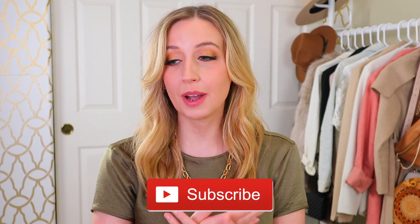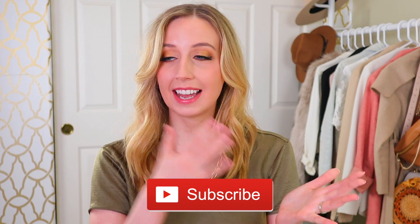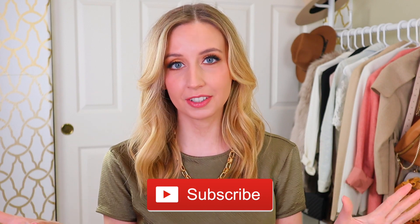We have a lot of new faces around here so I want to take a quick moment to say hi — I'm Jules. I do videos every week on fashion, style, and shopping. If you like that kind of thing then make sure to subscribe. I do hours and hours of online shopping and research to bring you the best pieces at the best value, and you will always get my honest opinion.